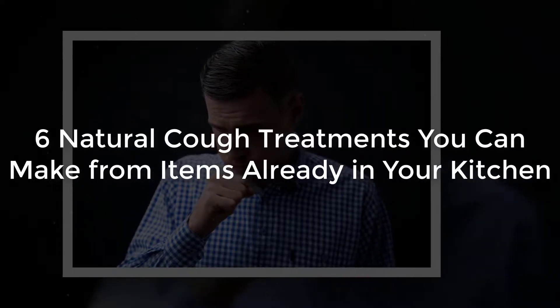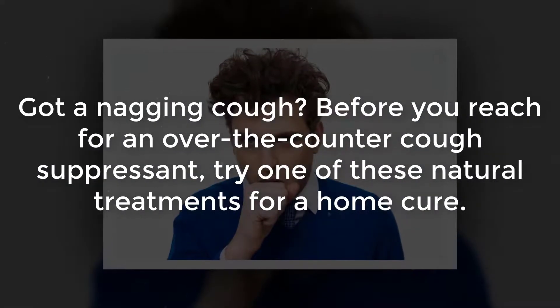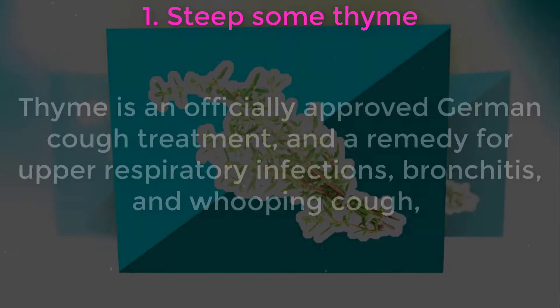6 natural cough treatments you can make from items already in your kitchen. Got a nagging cough? Before you reach for an over-the-counter cough suppressant, try one of these natural treatments for a home cure.